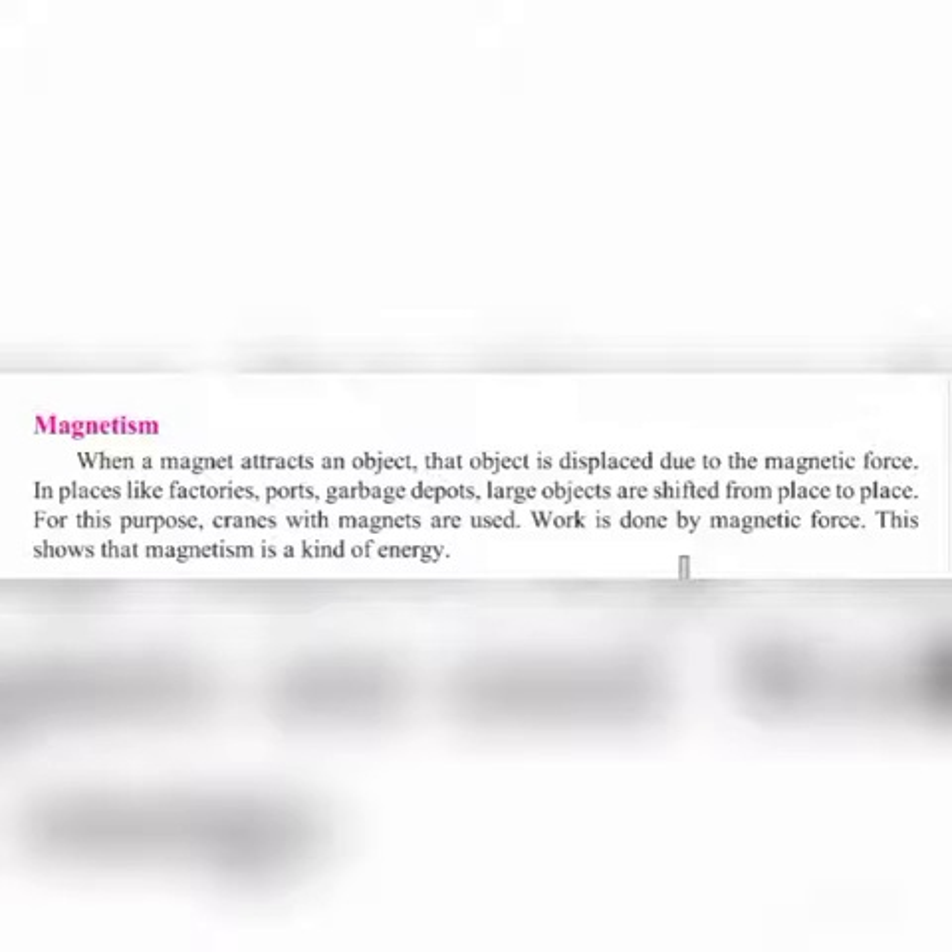When a magnet attracts an object, that object is displaced due to the magnetic force. In places like a factory, ports, and garbage depots, large objects are shifted from place to place. For these purposes, cranes with magnets are used, and work is done by magnetic force. This shows that magnetism is a kind of energy.